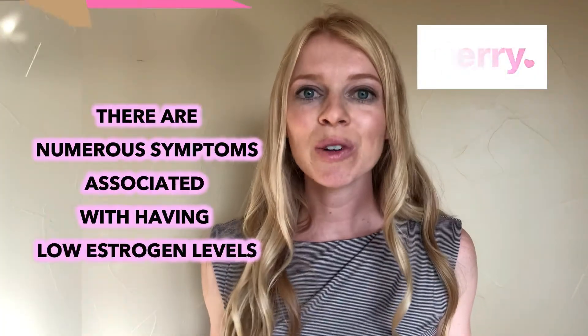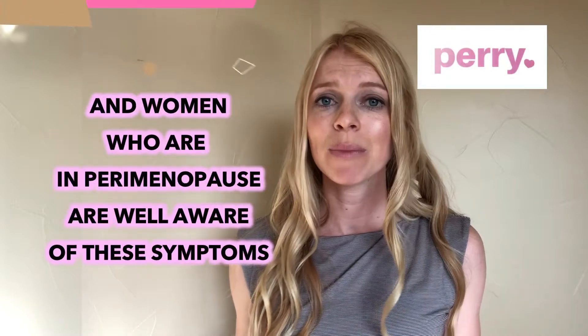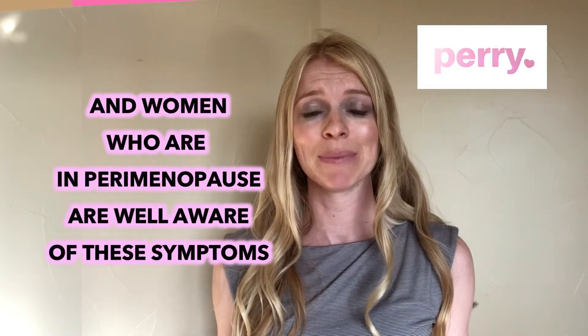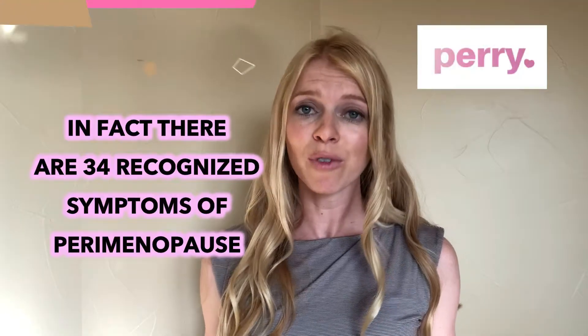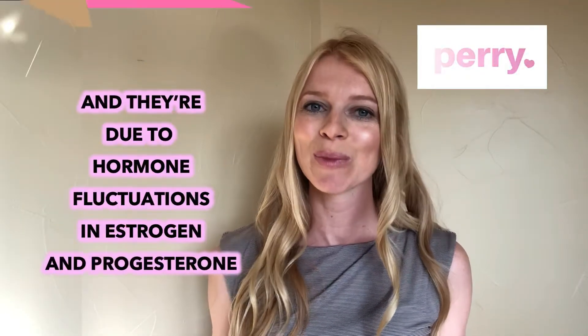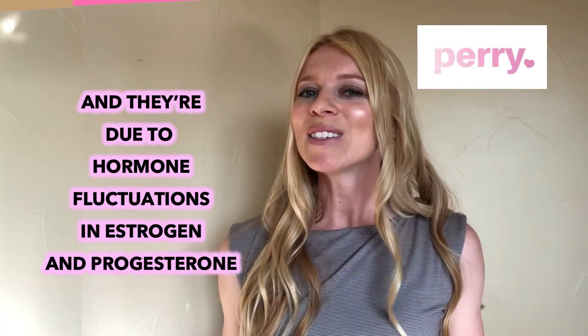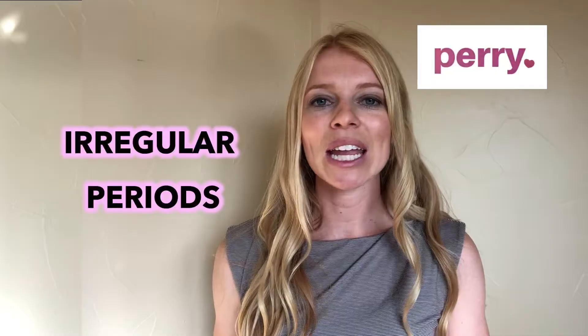There are numerous symptoms associated with having low estrogen levels, and women who are in perimenopause are very well aware of these symptoms. In fact, there are 34 recognized symptoms of perimenopause, and they're due to hormone fluctuations in estrogen and progesterone. Symptoms can include irregular periods,